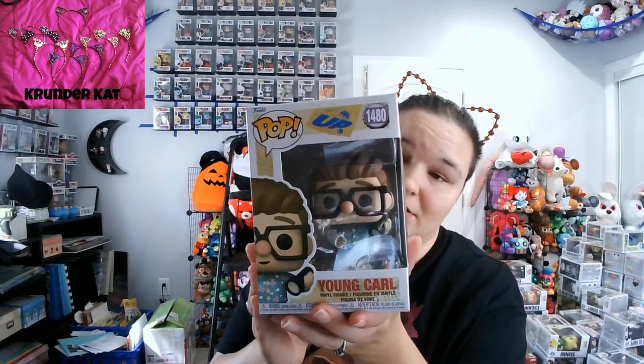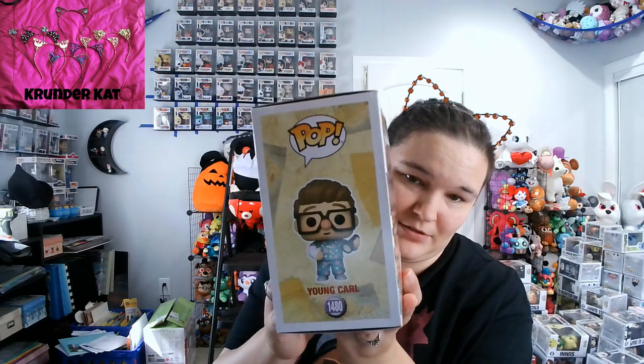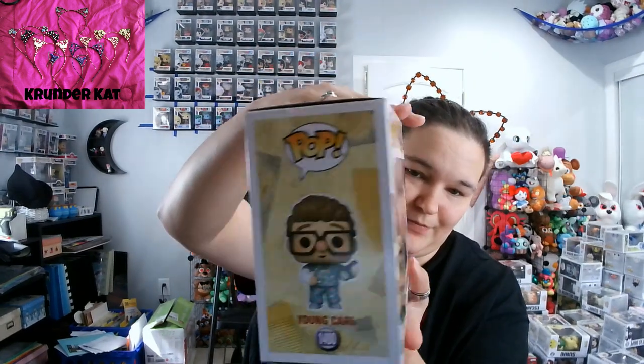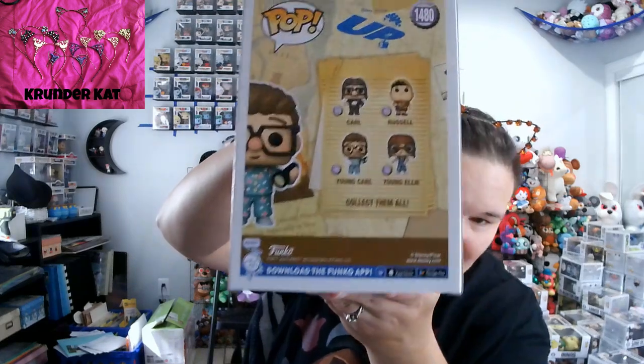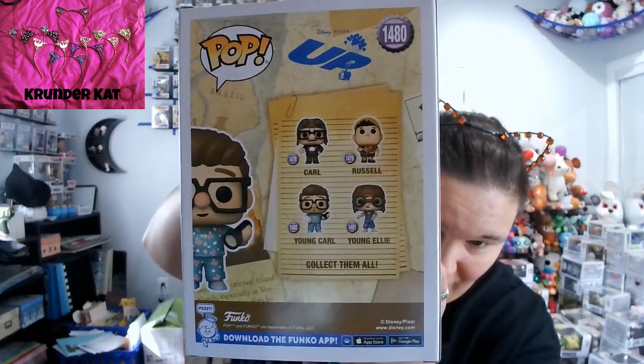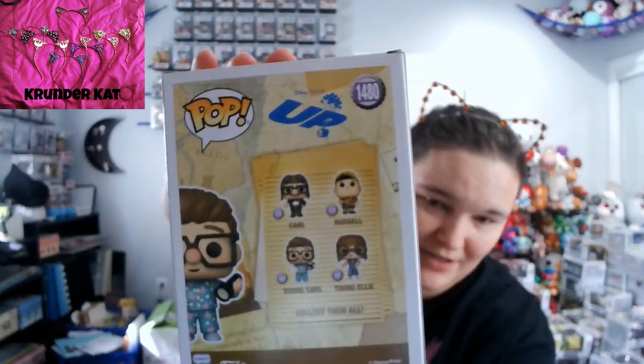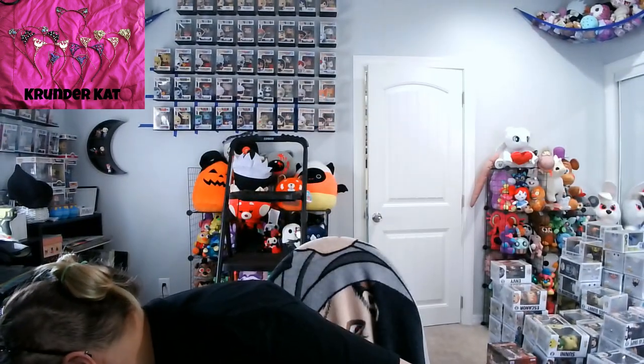We have a new UP set come out, so I have young Carl from that. I do love how they still keep that little detail for this set. We have four figures: young Ellie, young Carl, another Carl with the aviator hat, and another Russell.